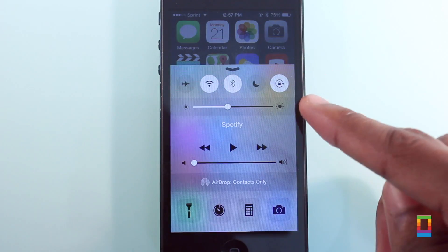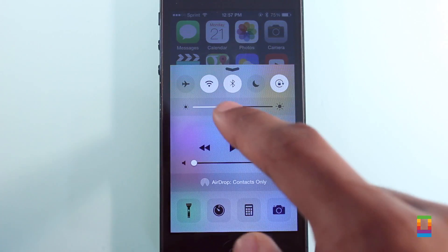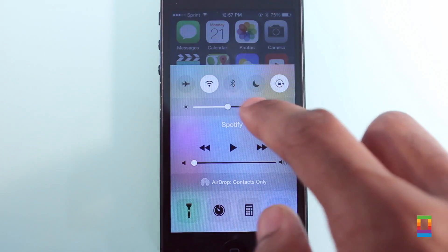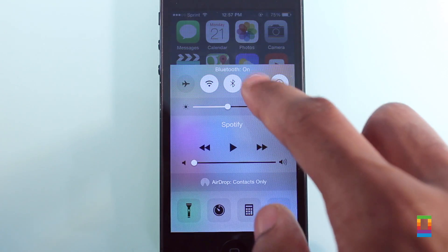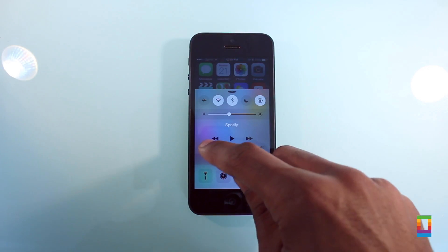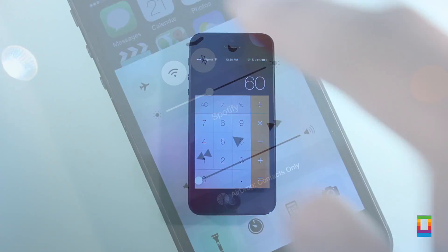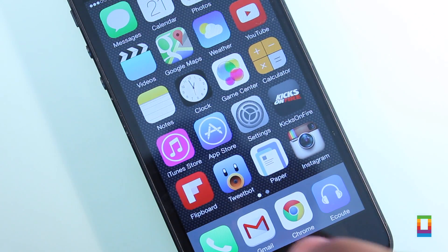Fans of Control Center will be happy to see a slight redesign when swiping up now, keeping all of the same features as before, but with a more blurred look. The new design is reminiscent of the look and feel from the new Mac OS Yosemite. And maybe that's what Apple was going for — either way it's better looking and just as effective.